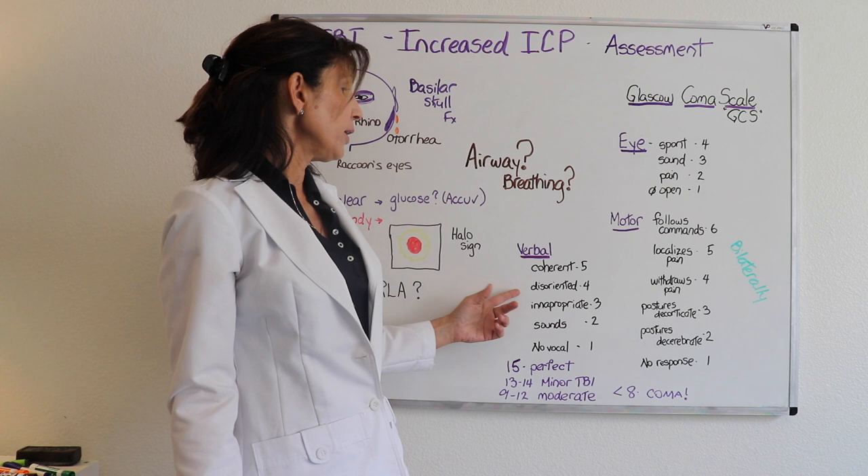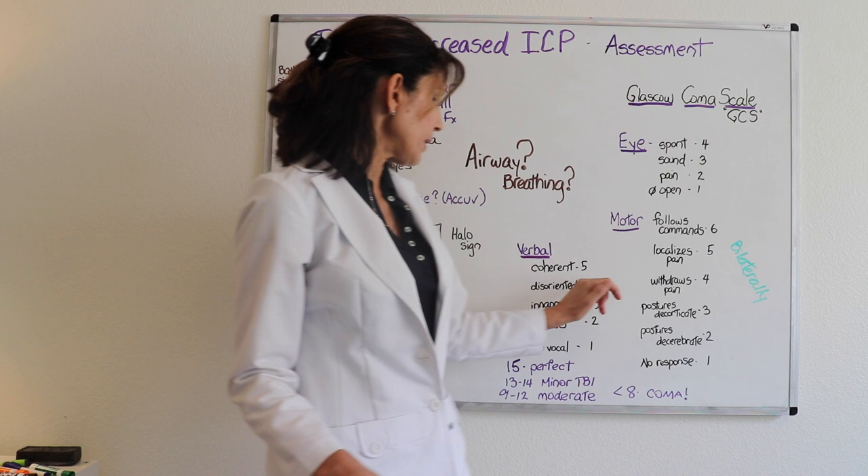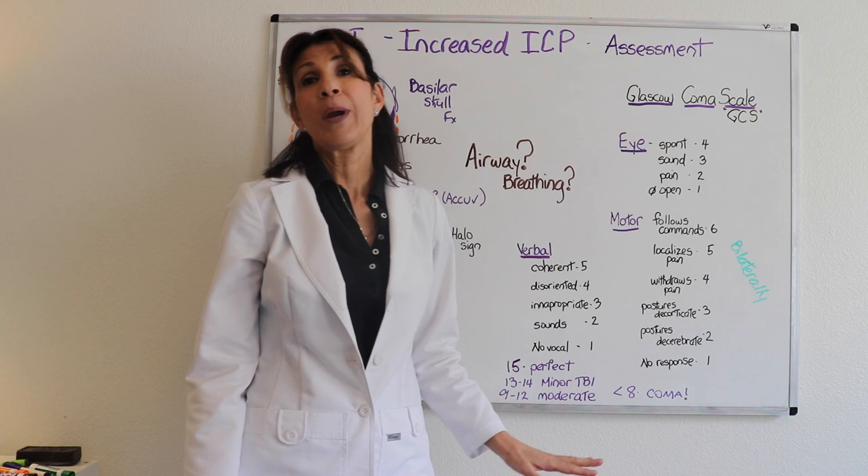If the patient is not intubated, the Verbal category is included: a five means they are completely coherent, four is disoriented, three is inappropriate words, two is incomprehensible sounds, and one is no vocalization. A perfect total score is fifteen. A minor traumatic brain injury is thirteen to fourteen, moderate is nine to twelve, and below eight indicates coma.